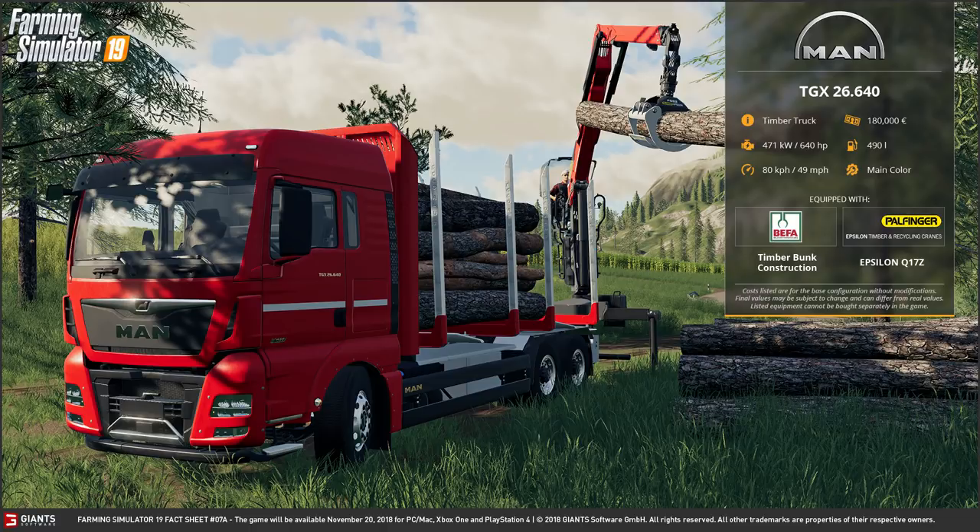Being able to get up to that speed in a forest would probably be quite dangerous, but also very impressive. For a road speed, that would be quite slow. You can choose a different main colour if you'd like to. It is equipped with the BEFA timber bunk construction which is what you can see on the back there. It also has the Palfinger crane - this is the log grab, and obviously this is going to allow you to actually load it up without the need of another machine.